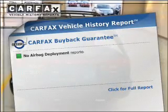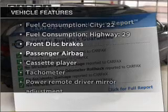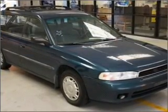Carfax is offered to provide you with peace of mind. Plus, enjoy these notable features that are included in this vehicle: air conditioning, power door locks, power windows, power steering, power mirrors, an AM-FM stereo, and an adjustable tilt steering wheel.